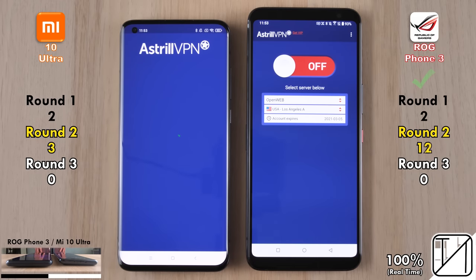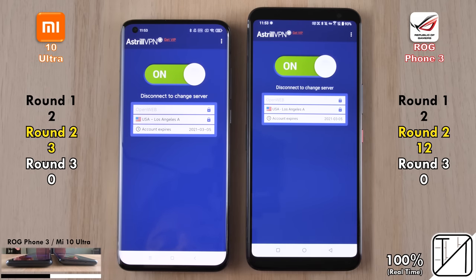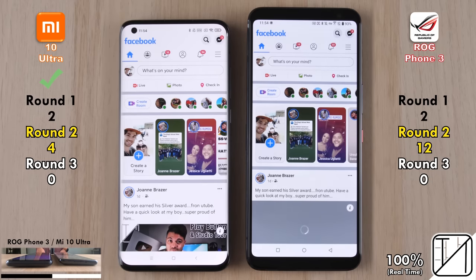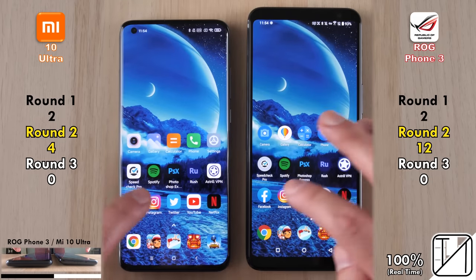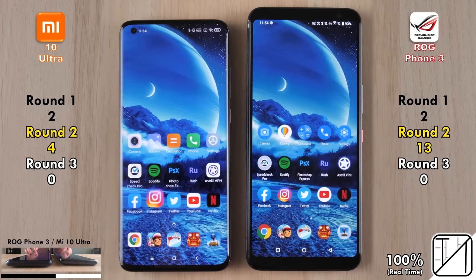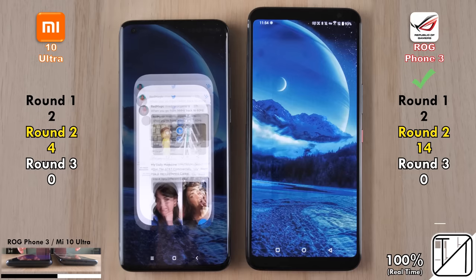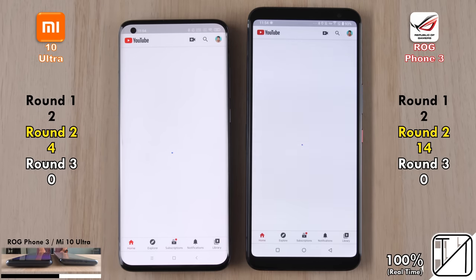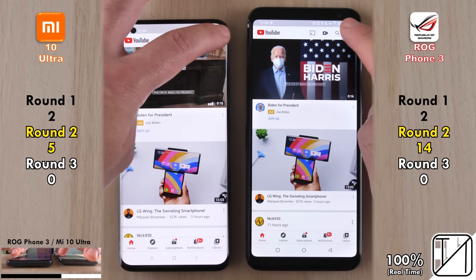Opening Astral VPN — needed here in China — the ROG Phone 3 was quicker to open, but enabling it was too close to call. Going into Facebook, the Mi 10 Ultra opens it quicker and loads the entire page faster, picking up a point. However, the ROG Phone 3 picks up its 13th point opening Instagram faster, and makes it 14 points opening Twitter. Going into YouTube, the Mi 10 Ultra was slightly quicker to open and load the app, getting its 5th point in Round 2.